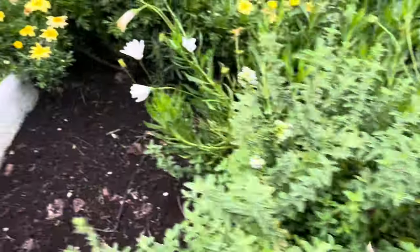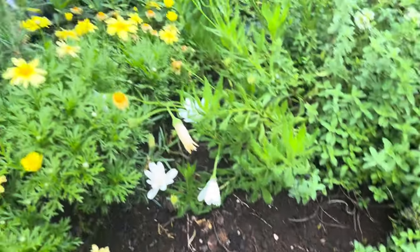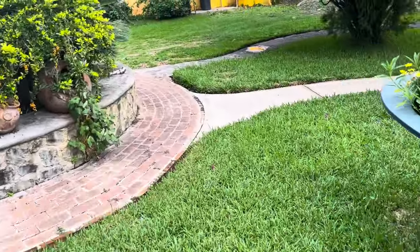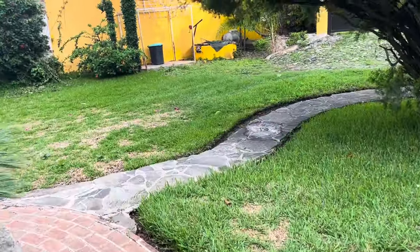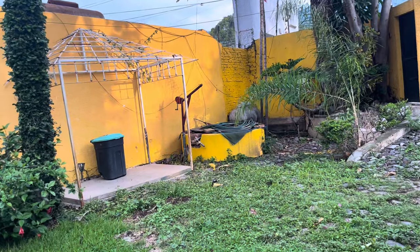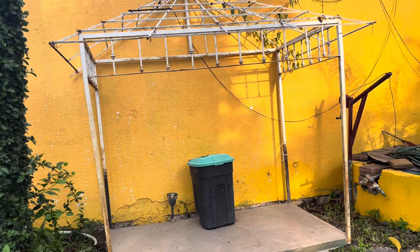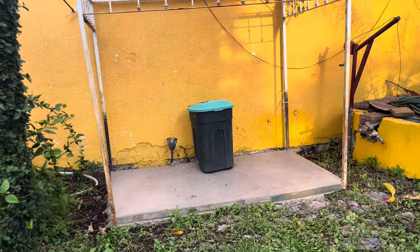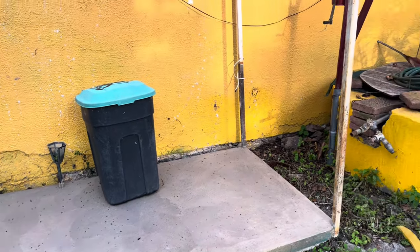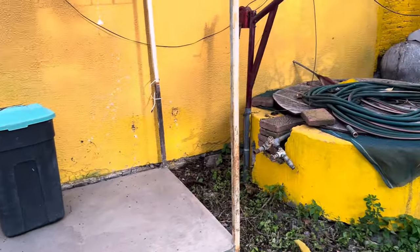Oregano. I planted some more lettuce in there — nothing. But the flowers are doing great. Other projects: the roof frame for the old outdoor kitchen, we moved it out here. Four guys carried it out here. And we've poured a concrete base, just a place to put the garbage cans out here by the well. Oh, time to order gas.